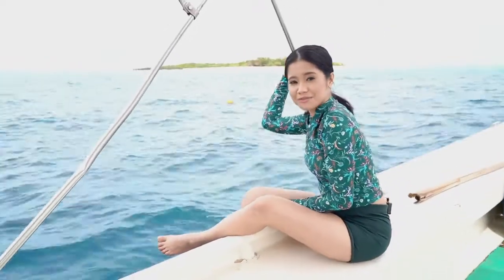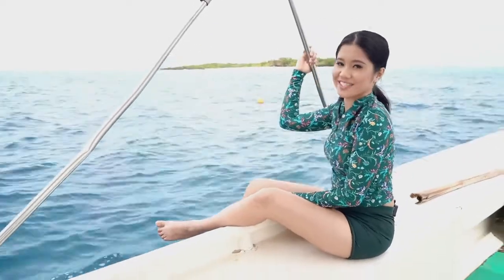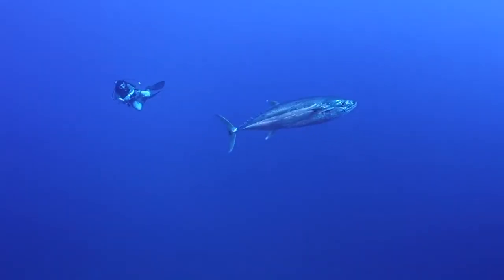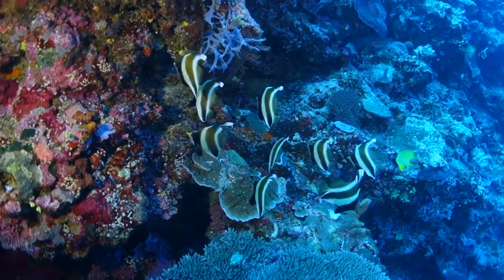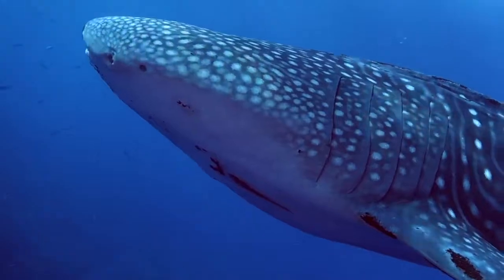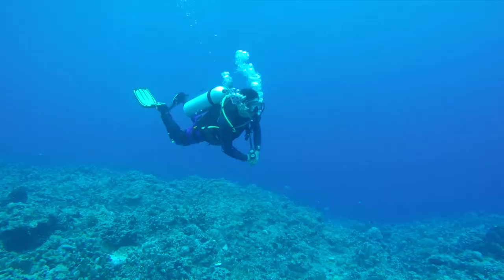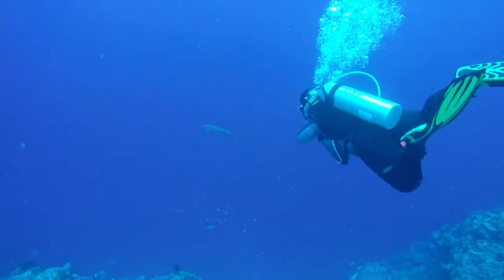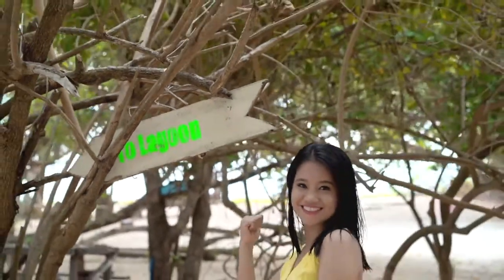Are you ready to dive deeper? Because this next activity is not for the faint-hearted! Underneath is a beautiful series of coral reefs for over 34 square kilometers, making it the second largest contiguous coral reef system in the world! If you don't want to get wet, a nature stroll to the lagoon is next!